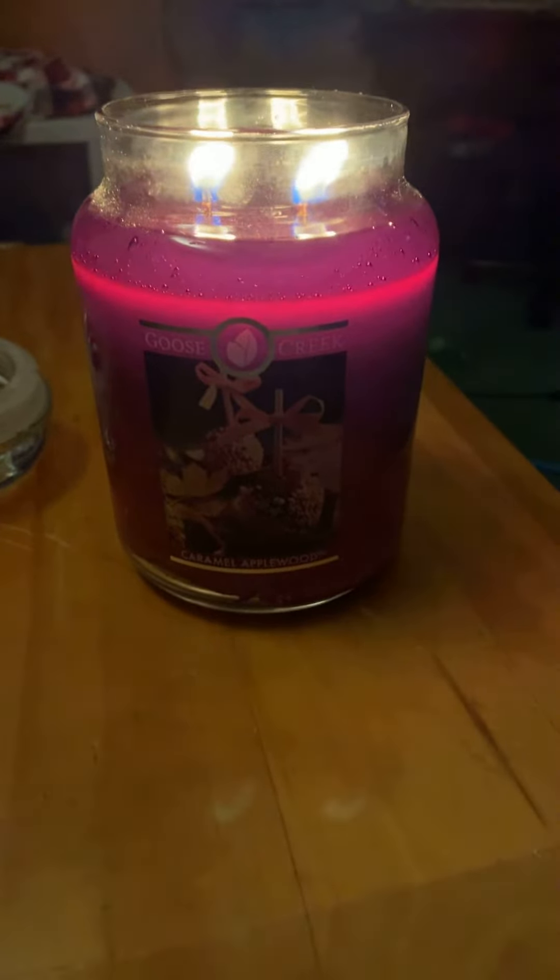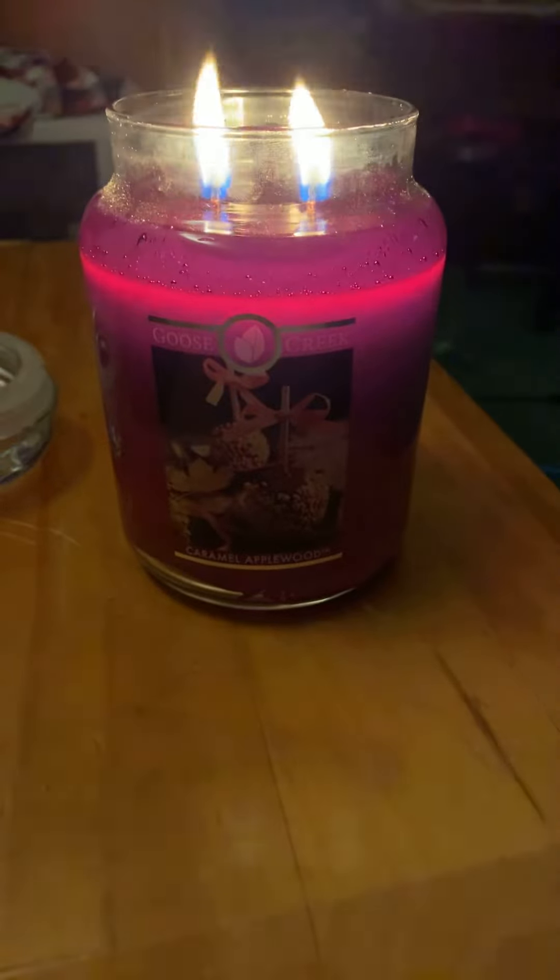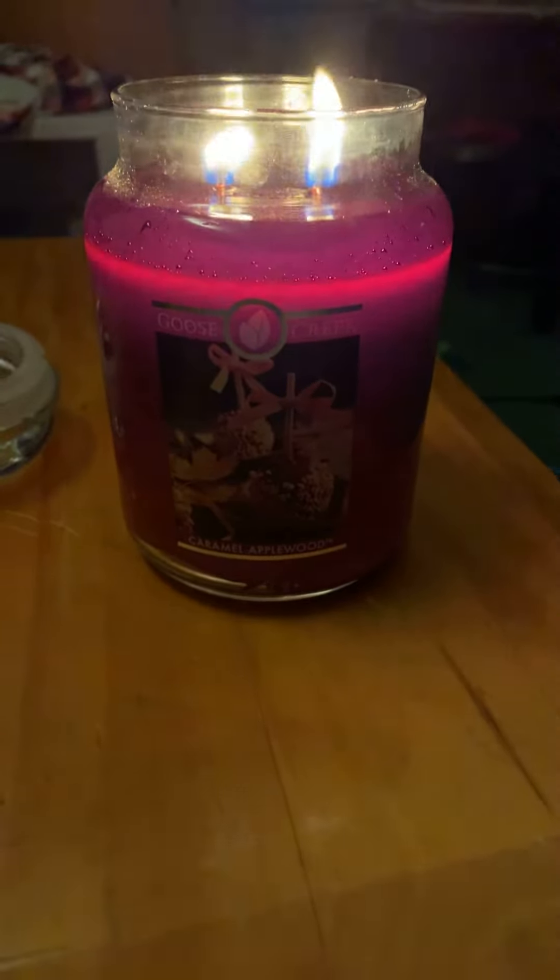Hey friends, I am back with another candle review for you guys today. This is the Goose Creek candle called Caramel Applewood.